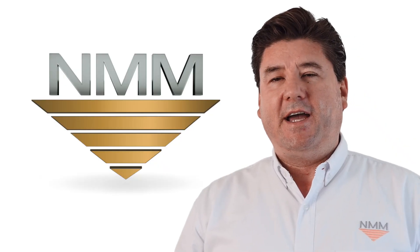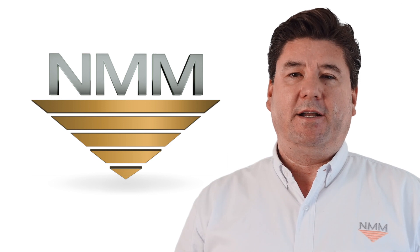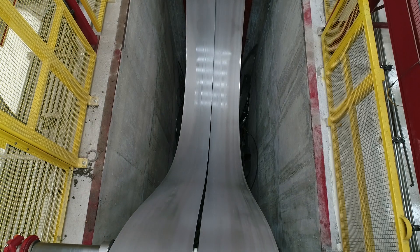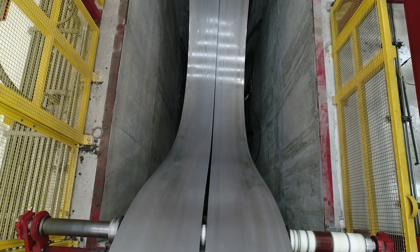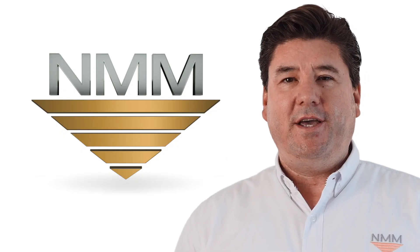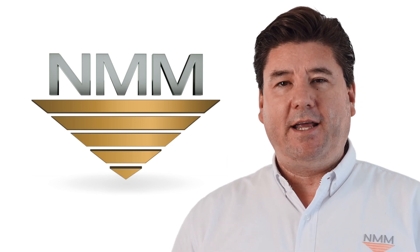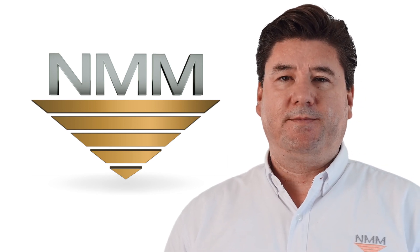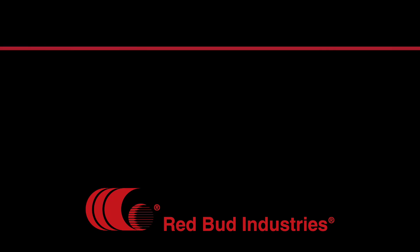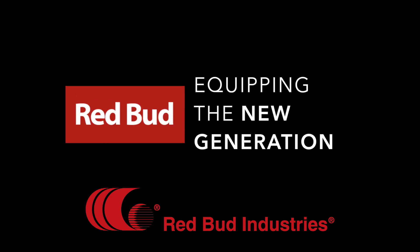When equipment trial began, RBI provided excellent technical support 24/7 that helped us troubleshoot any issues that arose from launching a machine such as this. We at National Material Mexico highly recommend Red Bud Industries and look forward to working with them in the future. Thank you!